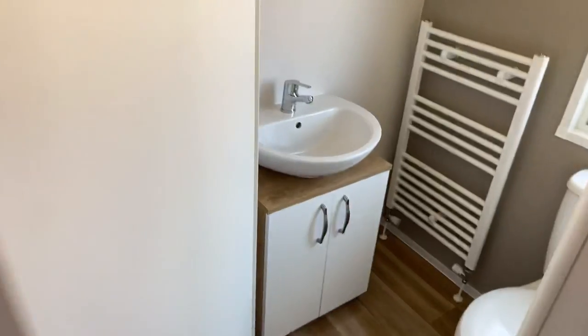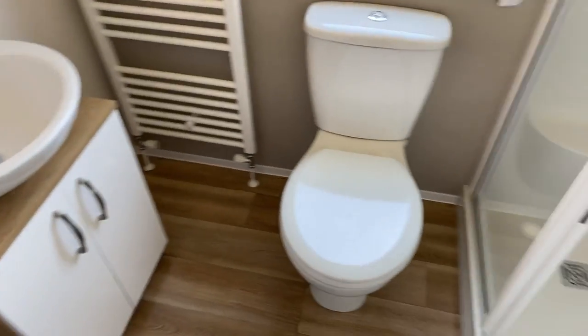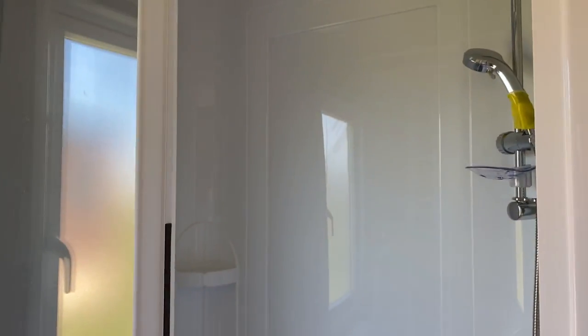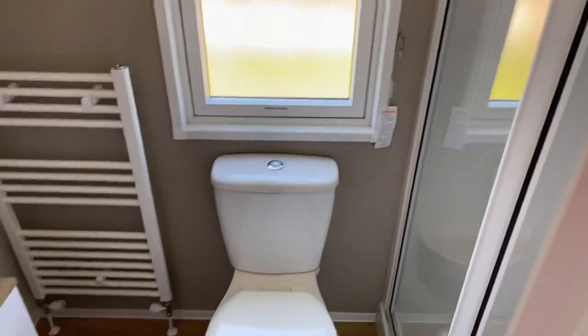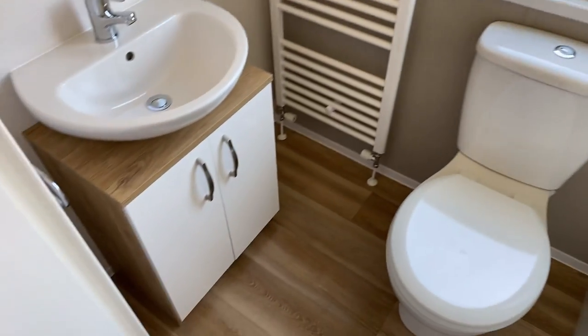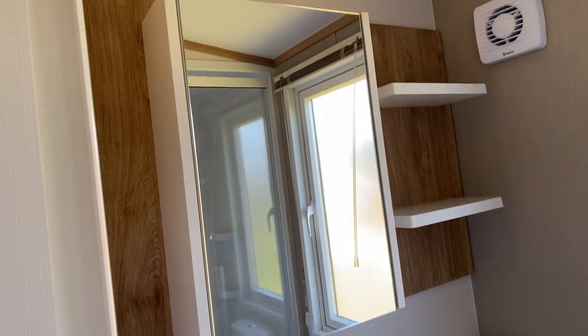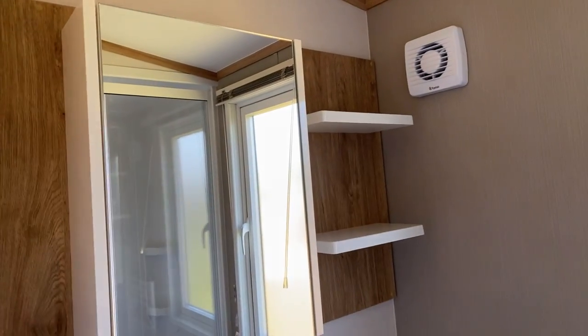Adjacent to that we have your shower room. In here a decent size shower, your toilet just here, and a wash basin with cupboards below. There's a storage mirror with an extractor and two floating shelves also.